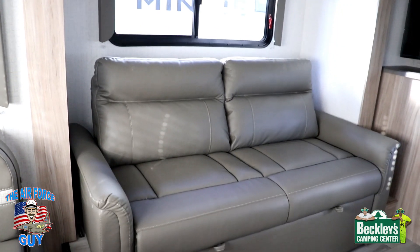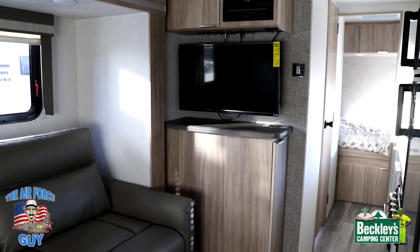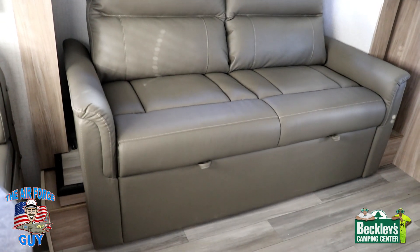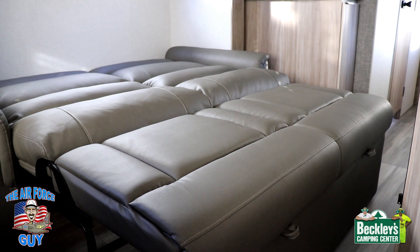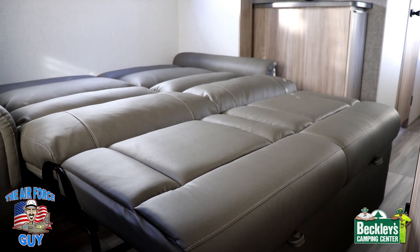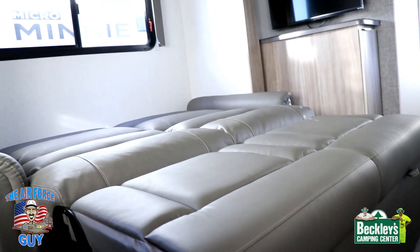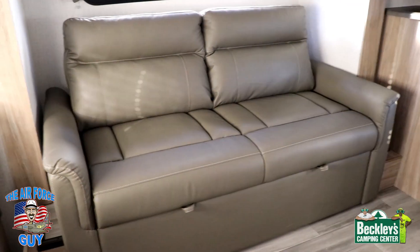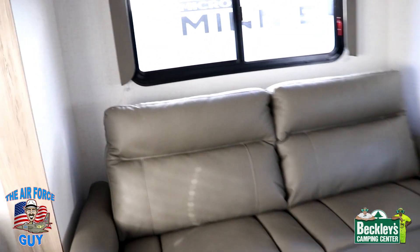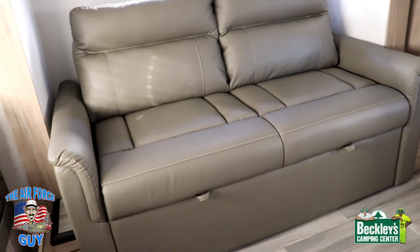You also have a tri-fold sofa in the slide-out. Even with the slide-out in, you can utilize the whole camper except for the TV. To use it as a bed, you'll like how easy it is — just pull on the handles up front and it rolls right out. It's about 72 by 58 inches with little rollers. It's a bit different from most tri-fold sofas and much easier to put away as well — just pull the middle section while pushing the front and it rolls right back into place.